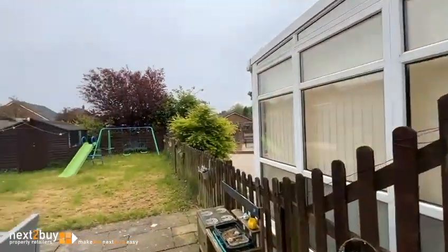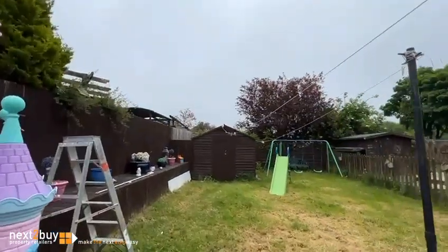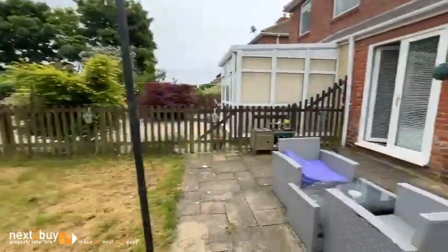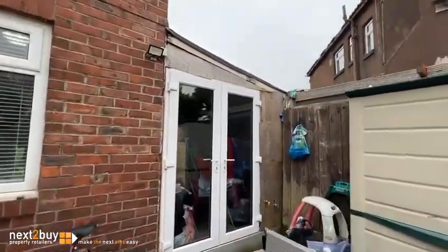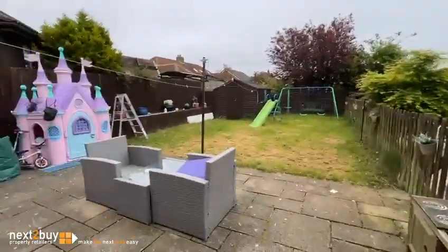So we're heading outside into the garden, which is fenced with a later lawn — a nice size garden with a paved patio area. Those double doors there lead out of the utility, and these double doors lead out of the kitchen diner. It's a nice space.